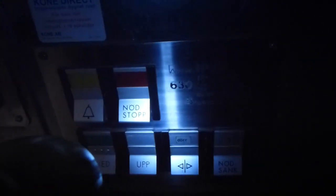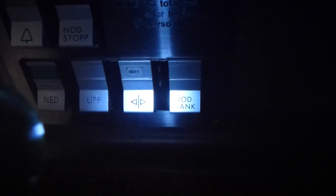Here's the button panel. It has six buttons: alarm, emergency stop, down, up, door open, and emergency in sync.